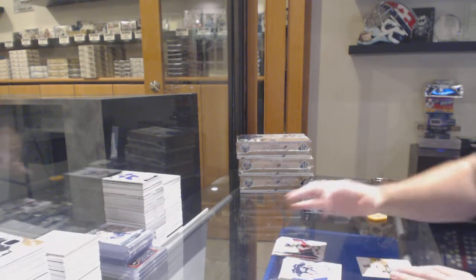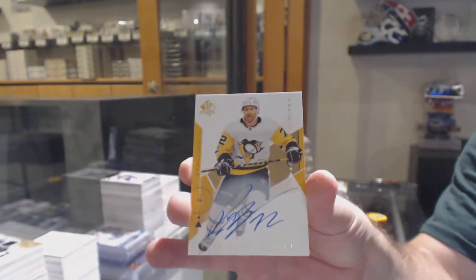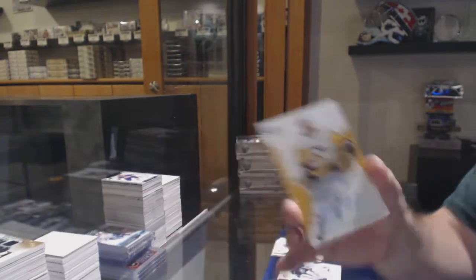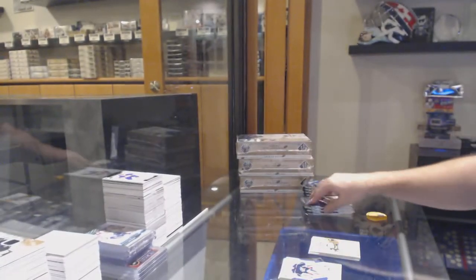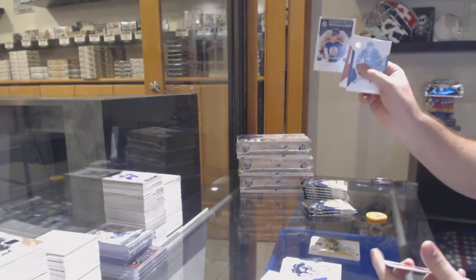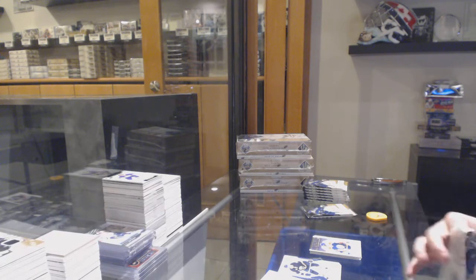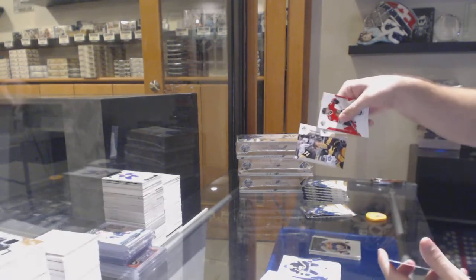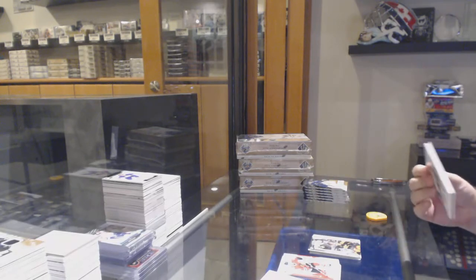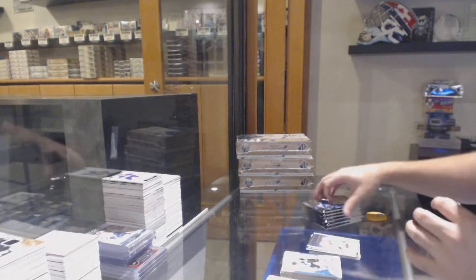We've got a base auto Patrick Hornfist for the Pittsburgh Penguins. We've got a Wayne Gretzky Milestones for the Oilers. Vegas Golden Knights, William Carlson Moments. Milestones of Bobby Orr for the Boston Bruins.